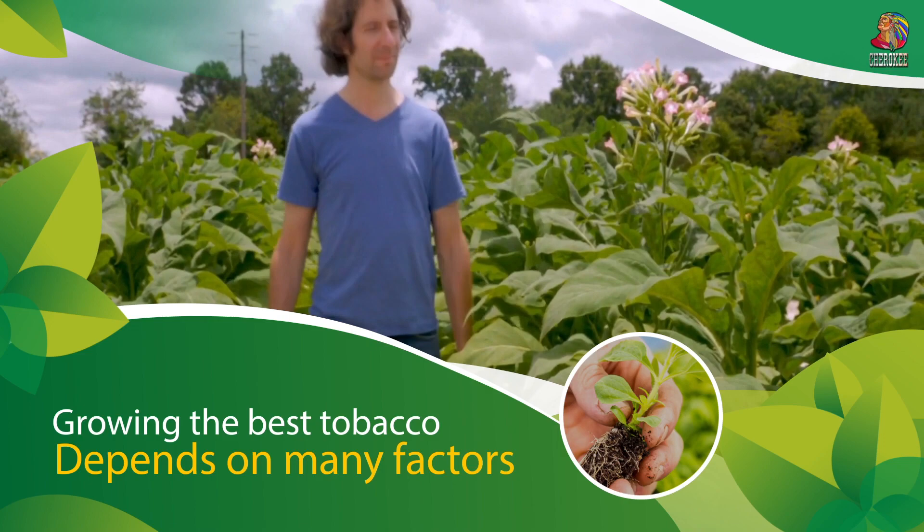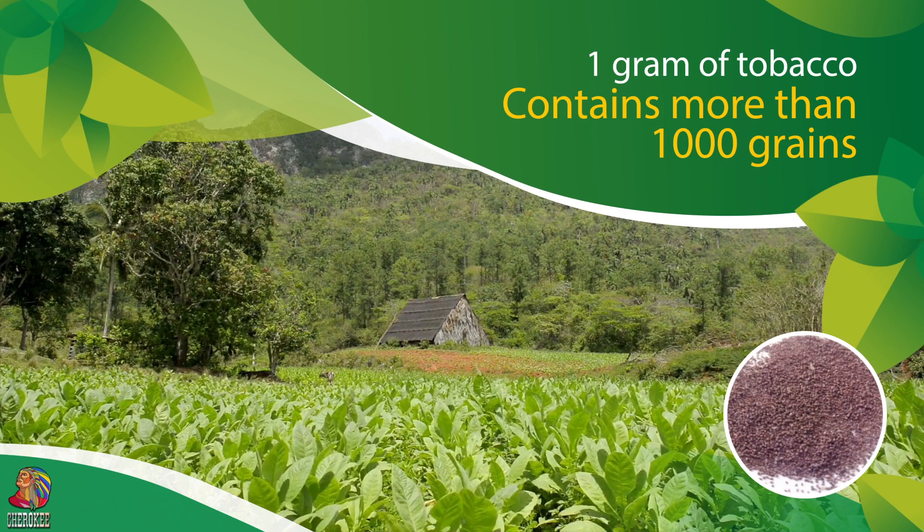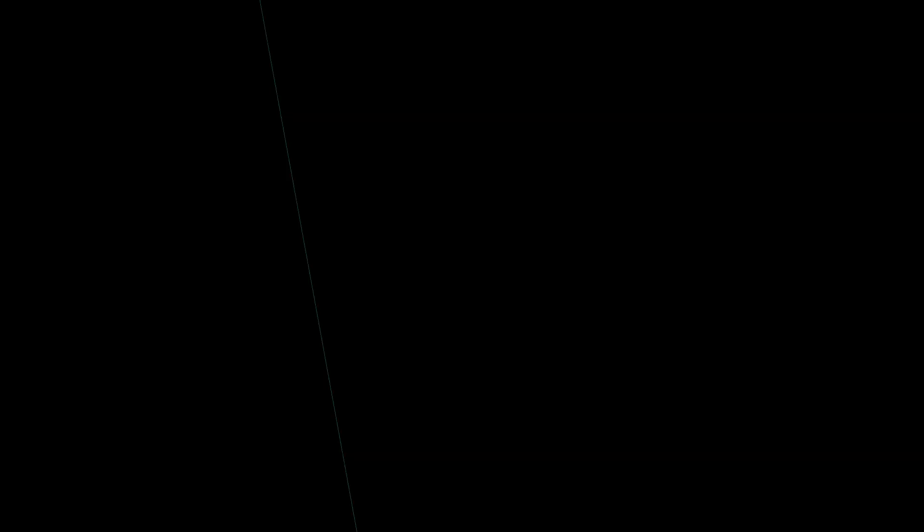Growing quality tobacco requires many factors. Tobacco is grown on all five continents, and sowing time is determined by the local climate. Under the condition of good irrigation, the seeds germinate, and after two to three months they are transplanted into prepared fields.